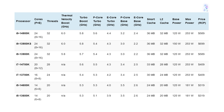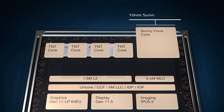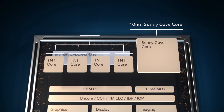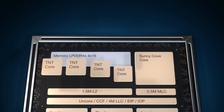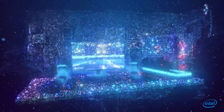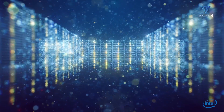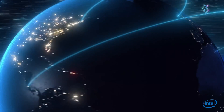Lacking any significant generational leap, the power consumption of the 14700K is slightly higher than that of the 13700K due to the addition of the extra E-cores. Nevertheless, this increase is not substantial, considering that both the 14900K and the 13900K still draw more power than the i7 series.